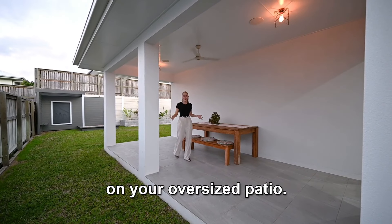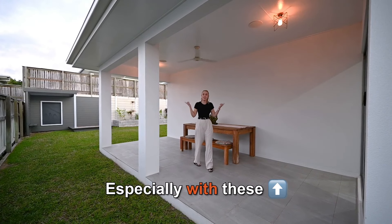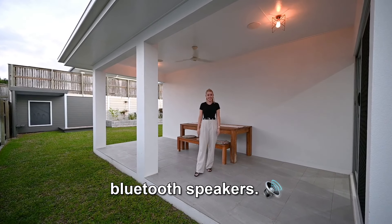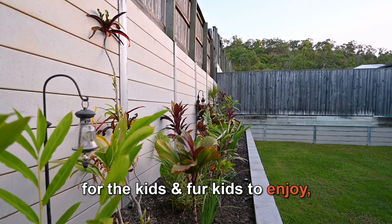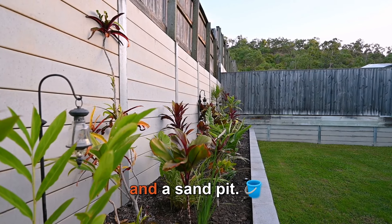Entertaining friends will be easy on your oversized patio, especially with these Bluetooth speakers. There's plenty of room in the backyard for the kids and fur kids to enjoy, with low maintenance gardens and a sandpit.